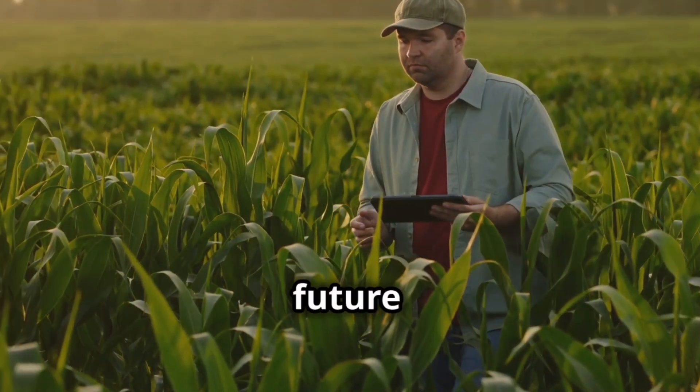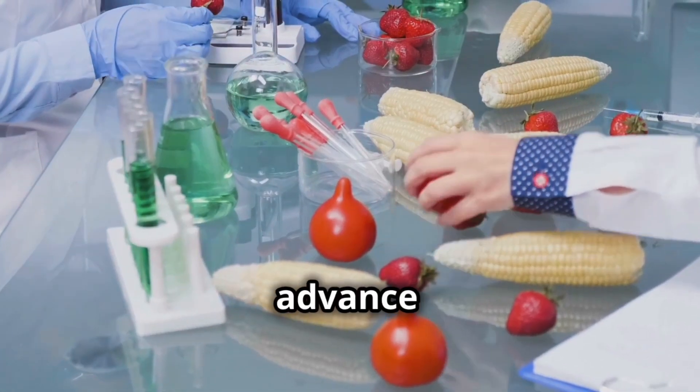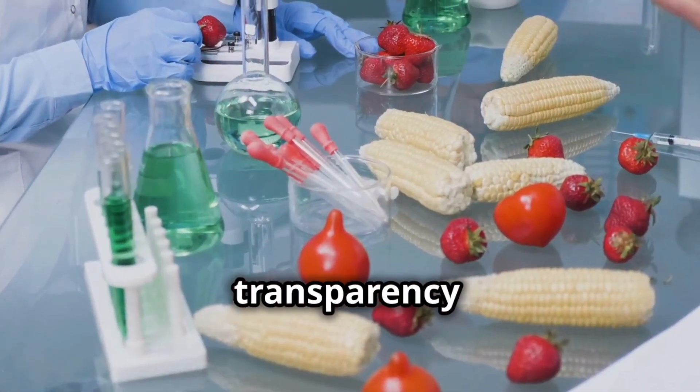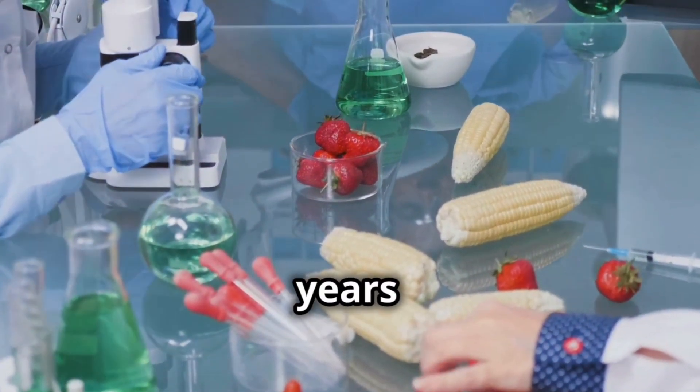Despite these challenges, the future of food traceability is bright. As technology continues to advance and consumer demand for transparency grows, we can expect to see even greater adoption of traceability systems in the years to come.